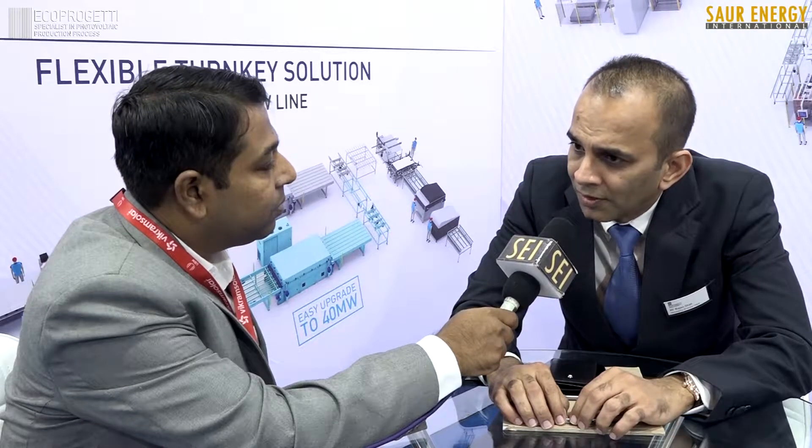Can you please brief us on what new products have been launched? We at Eco Projiti do a lot of new technology. The latest we are coming out with is bifacial technology. We are also working with half-cell technologies, multi-wire technology, and flexible modules — these are what we are targeting as the new market for the future.